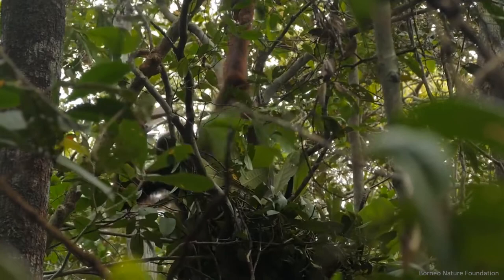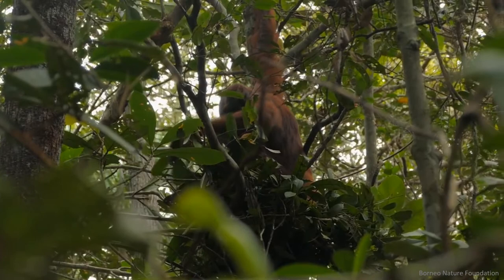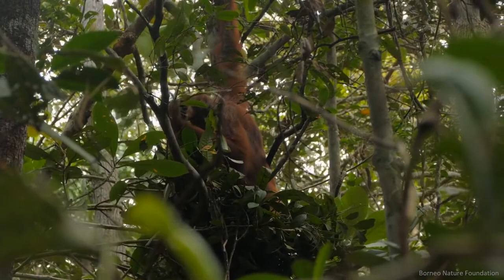The traditional way of monitoring orangutans is to hike through the forest and to spot and count orangutan nests. Some have tried using helicopters or ultralight aircraft to do that from above the forest canopy, but that can be very expensive and risky.